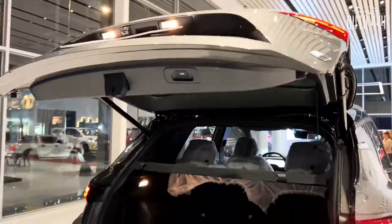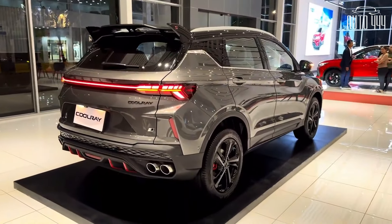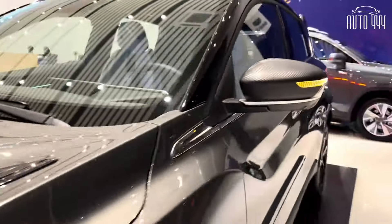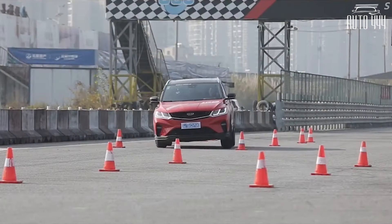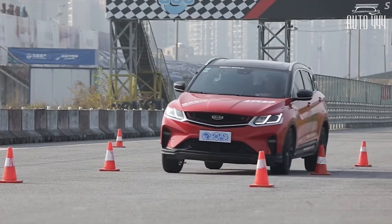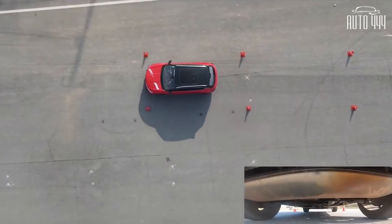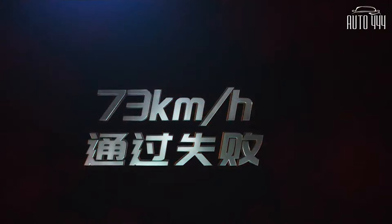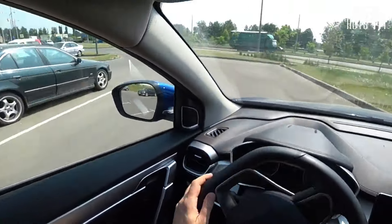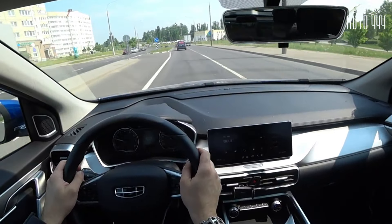The Geely Coolray, in its Proton X50 form, was able to score a five-star rating on the ASEAN NCAP. It scored well in adult occupant protection — including frontal impact, side impact, and head protection technology. Child protection was no different, with excellent scores in the dynamic test, vehicle-based tests, and installation tests. The total score of the Coolray was 84.26 out of 100, granting it a five-star rating — a score of over 80 is needed to achieve this.